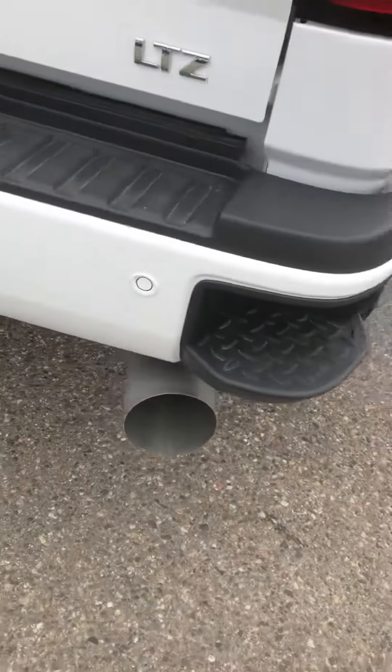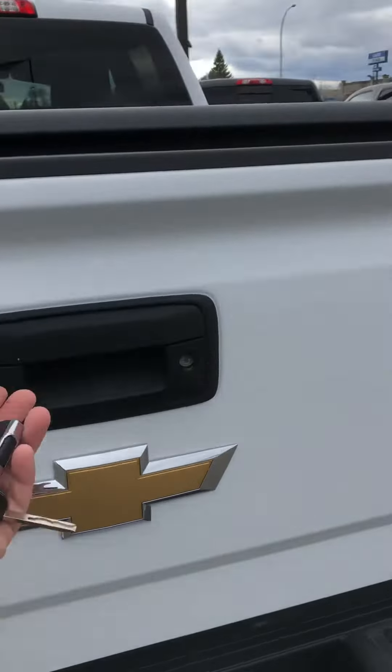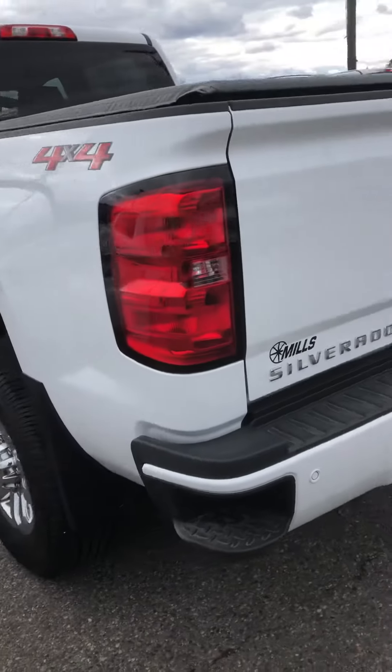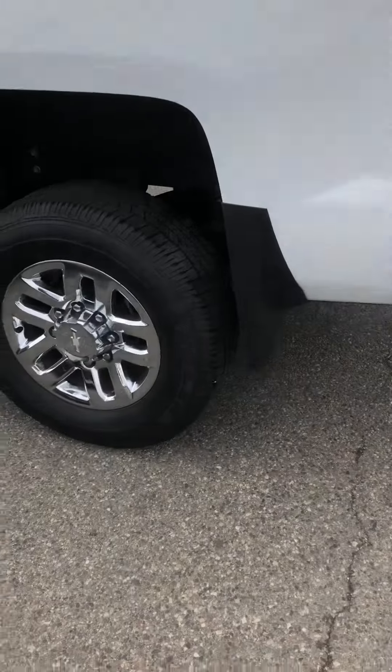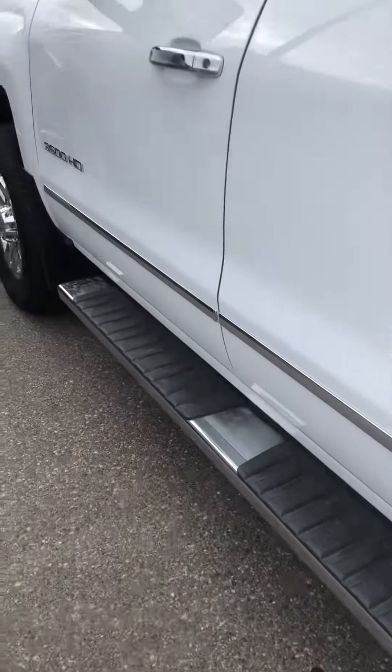There's the back for you. This is as clean as you can find a used vehicle. Tonneau cover, 4x4 of course. Duramax — here's your parking sensors and everything. It's got a spray-in bed liner as well. Mud flaps. It's pretty much got it all.